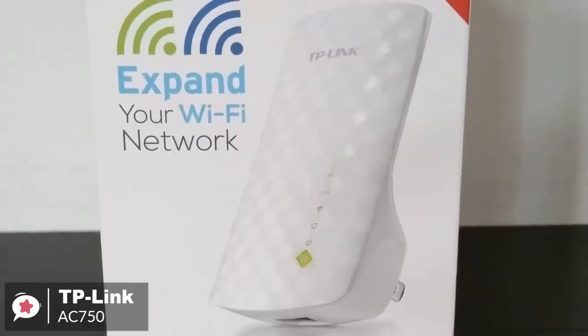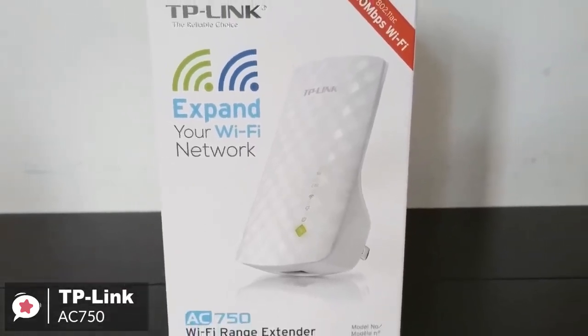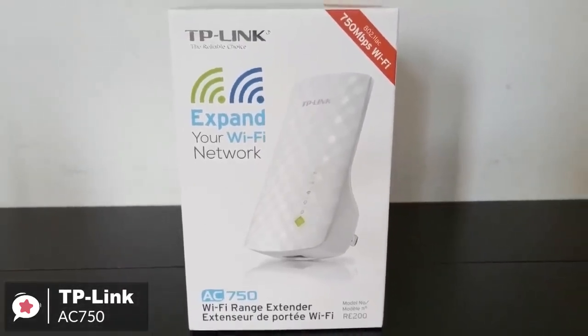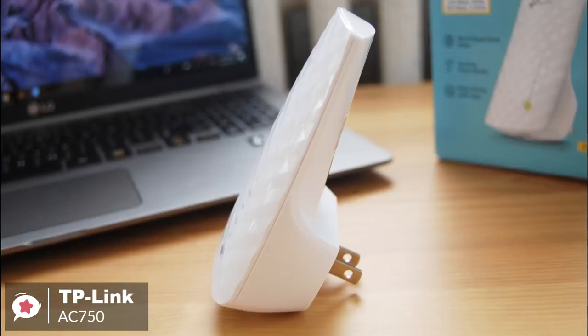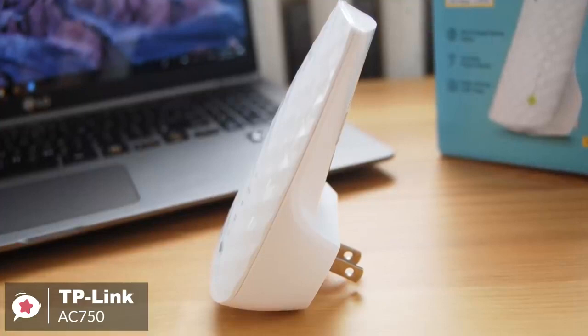To conclude, the TP-Link AC750 is a good choice for people who are on a budget who need to have their Wi-Fi coverage extended. It installs quickly and offers a good selection of management settings and good 5 GHz throughput, so would be the one to consider.